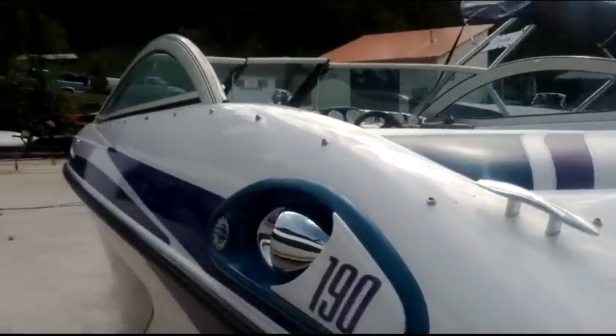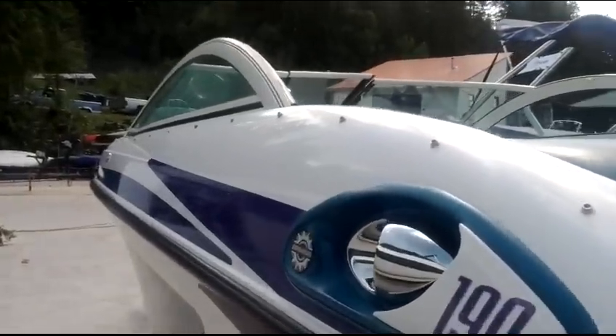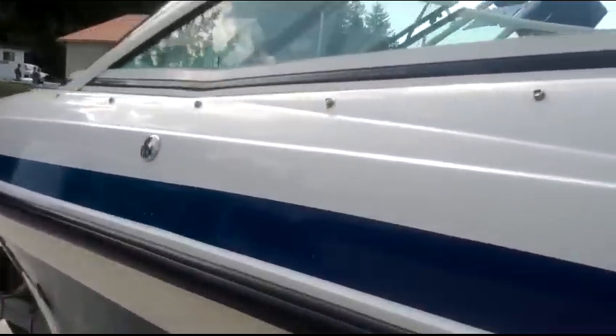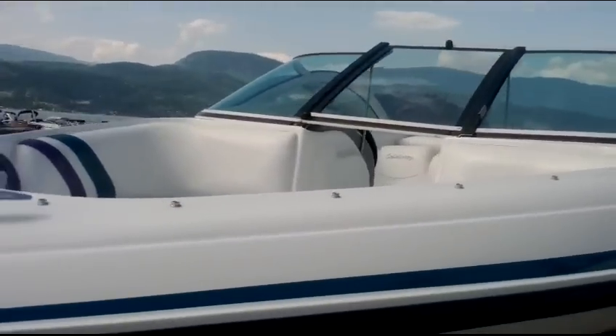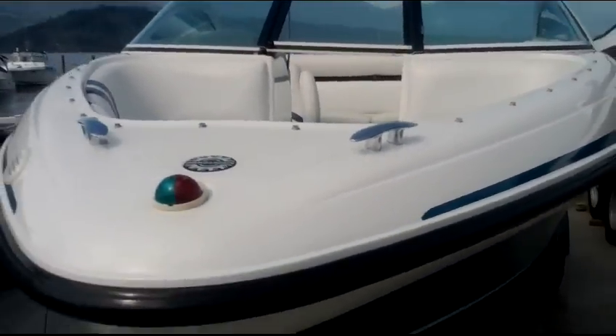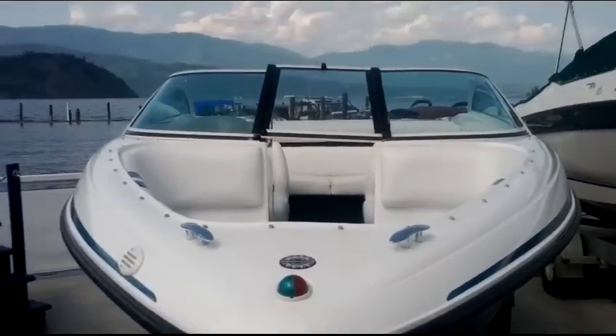So this is a really clean little bow rider. It's two owners, and it's always been really well maintained. As we can see, it's very clean. So we'll just hop inside and have a look.